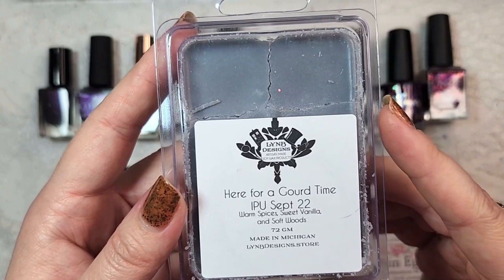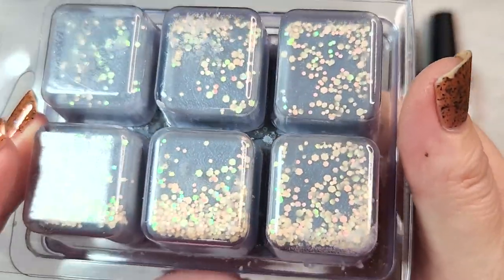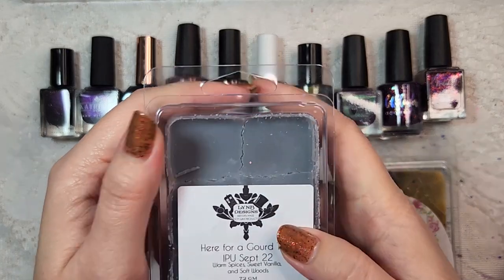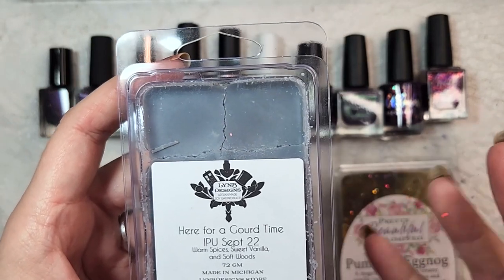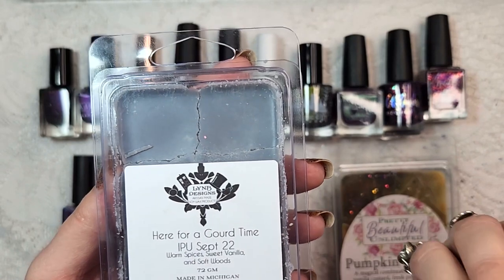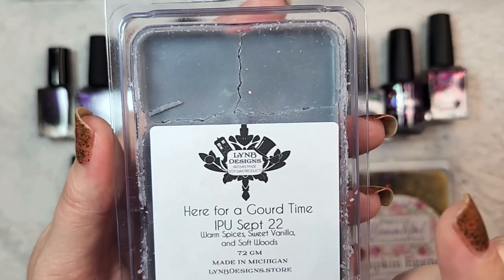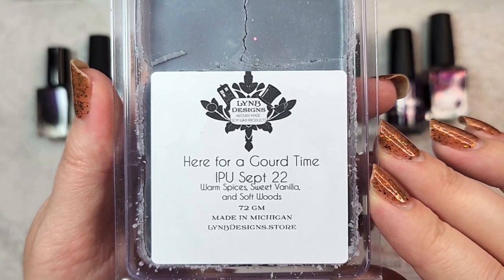Now we're getting into the two waxes. The first one is from Lindby Designs and this is Here for a Gourd Time. This one is scented with warm spices, sweet vanilla, and soft woods, and they have some cute little glitters. It has a very interesting soft mix of scents — I definitely pick up on the sweet vanilla. The spices aren't as prominent as I was thinking, which I think is tempered by the soft wood scent. It doesn't come off too masculine — it's got a complexity to it, not too sweet, not too foodie, not too spice-oriented. A very nice wax to melt. That was Lindby Designs Here for a Gourd Time.